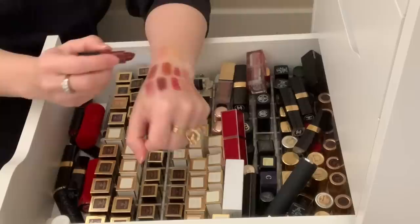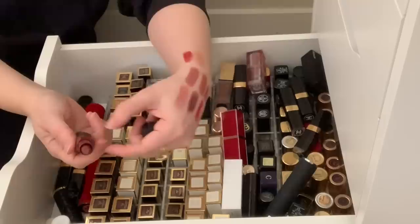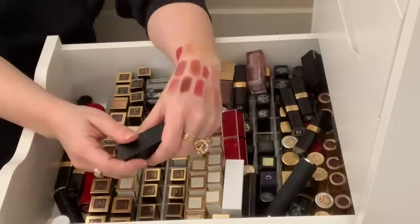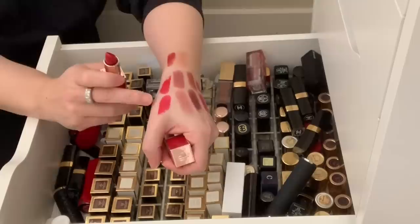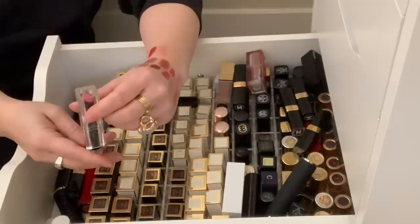I'm definitely in the minority, but I don't think I actually like the Bobbi Brown crushed lip color formula. They're a little bit drier than I like — they end up a little drying on my lips. The jury is still out, so I'm going to hold on to it and give it another shot. And then I have my Tom Ford Fucking Fabulous lipstick — look how beautiful that red is. And the Lost Cherry lipstick — a little more blue-toned than Fucking Fabulous but with a little shimmer. Really beautiful.